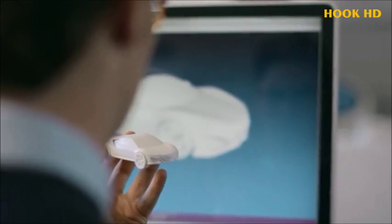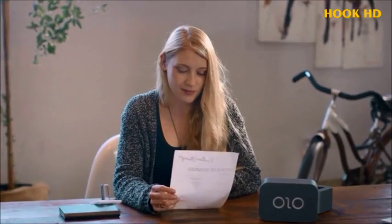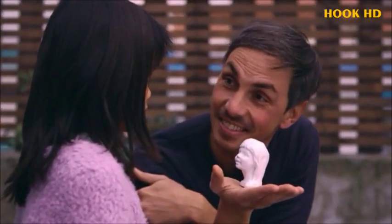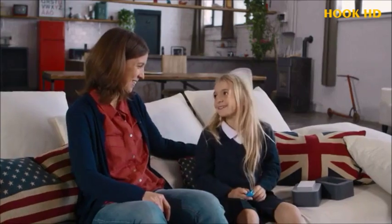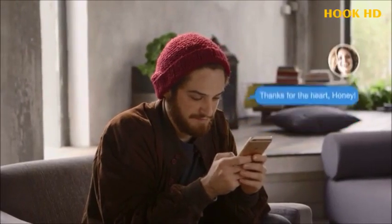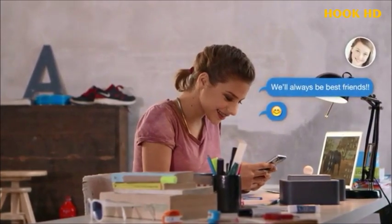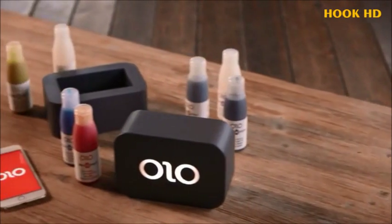Olo resins are available in a variety of colors and are priced competitively with other common 3D printing materials. Anyone can use Olo. All you need is creativity. With Olo, you can exchange creations with people all over the world. You can even send a surprise gift to someone special that can only be revealed by printing it. Olo will cost just $99, because we want everyone to have one. Spread the word and help us bring Olo to everyone.